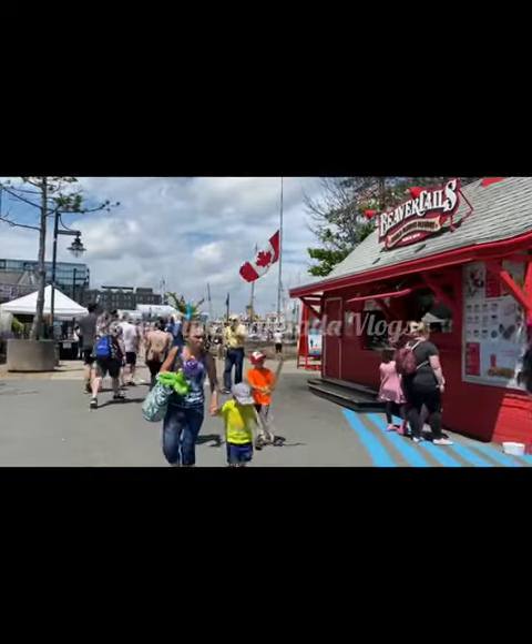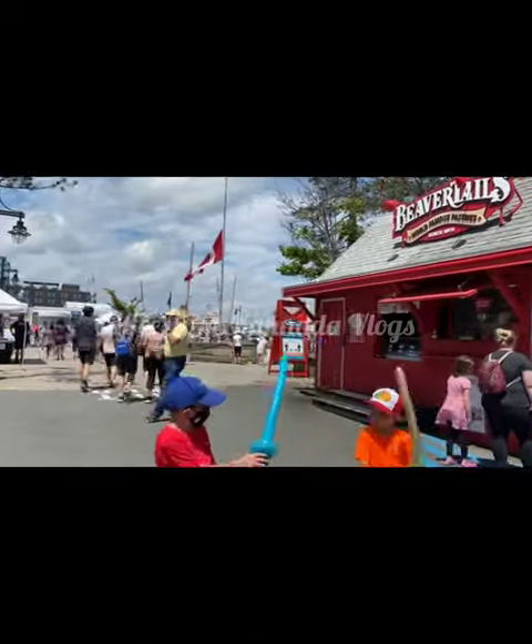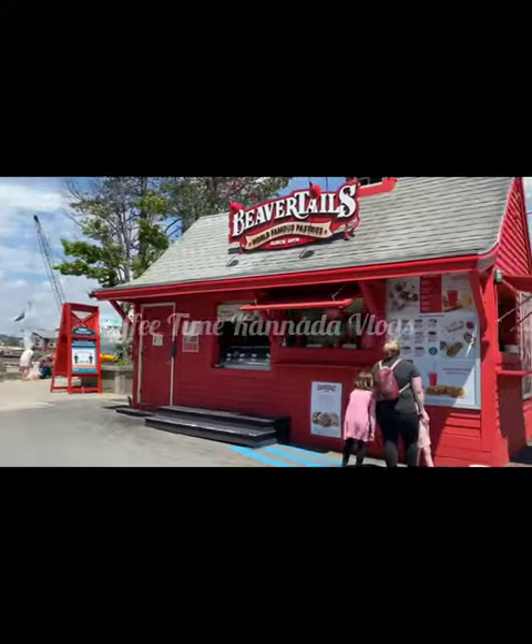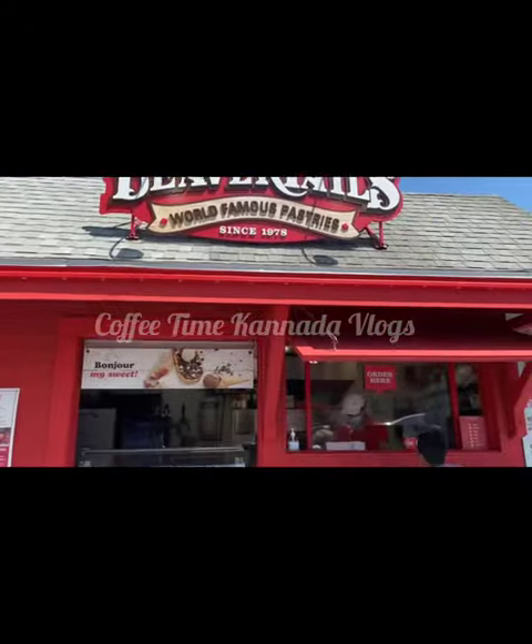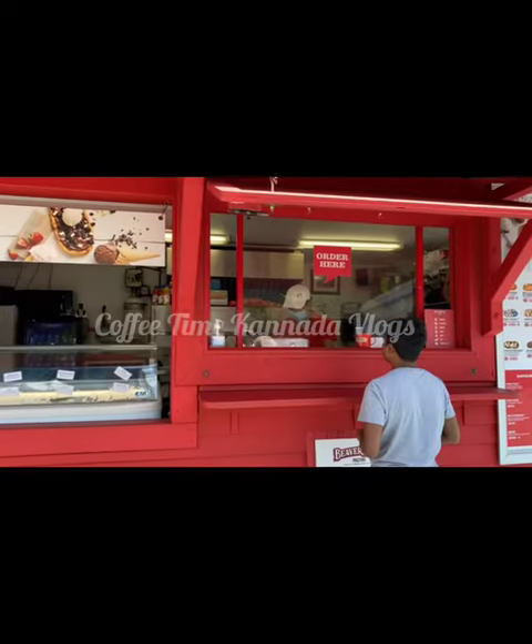They are the second largest living rodent on earth. Did you know their fur was exported to Britain in the 1500s and an expensive coat was made from them? They were quite in demand in those days.